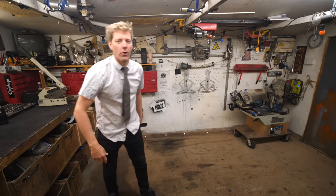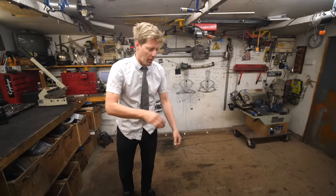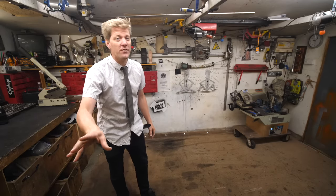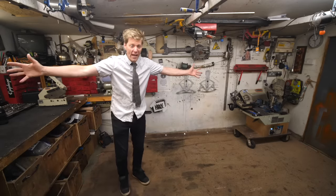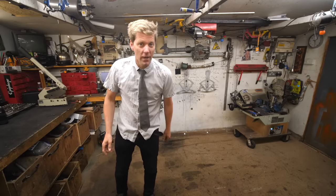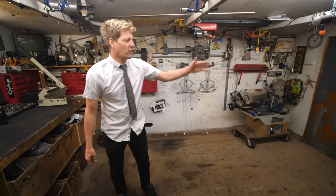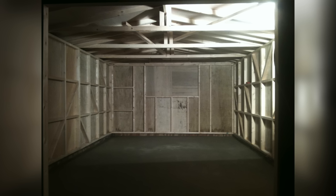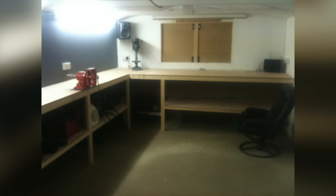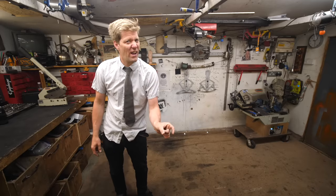Welcome to the Colin Firth workshop tour. You've been asking me to do this for absolutely years, but I've been waiting because I thought it's very appropriate now — the shed, this workshop, the home of the Colin Firth channel, is now 10 years old. Its exact birthday is a little bit hard to pin down. I started making it Christmas of 2009 and the first picture I've got of me actually building something in here was about March the 5th 2010.